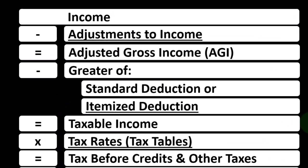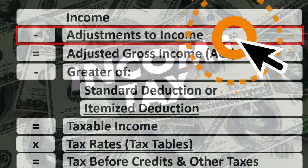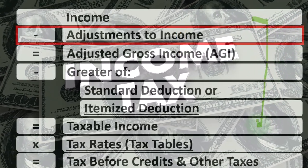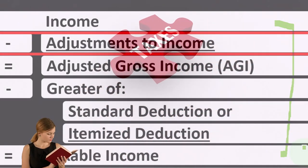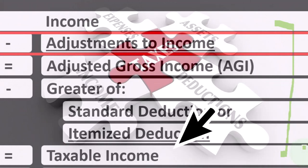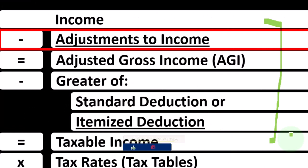Looking at our income tax formula, we're focused on line number two, Adjustments to Income. Remember that the first half of the income tax formula is essentially an income statement — income minus the equivalent of expenses, those being the deductions, getting down to the bottom line, the equivalent of net income. But here, taxable income, everything's upside down — topsy-turvy — where we want the taxable income to be as low as possible, as opposed to normally when we want net income to be as high as possible.